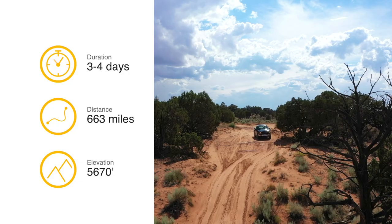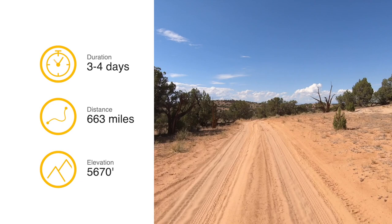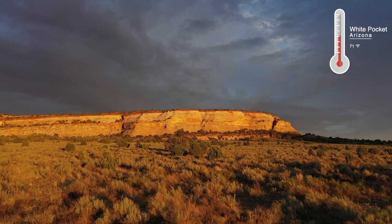I would allocate three to four days for doing this road trip as it's quite far from Phoenix. All told, it would be over 650 miles round trip. The elevation at White Pocket is more than 4,000 feet higher than Phoenix, so it will be much cooler.